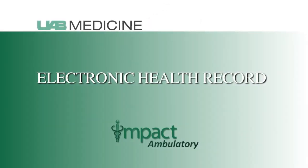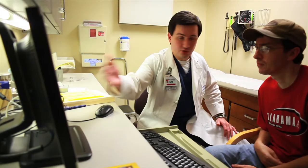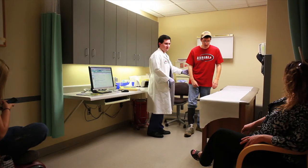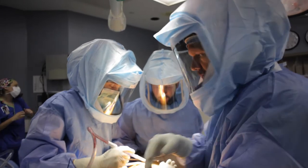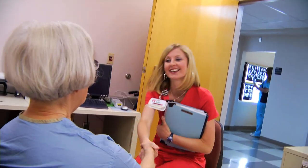An electronic health record is just that — a digital record of your past and present health history within UAB Medicine. This includes previous visits to the doctor or hospital at UAB, any surgeries you may have had in the past, lab and radiology results, prescription history, as well as any ongoing conditions for which you are currently receiving treatment.